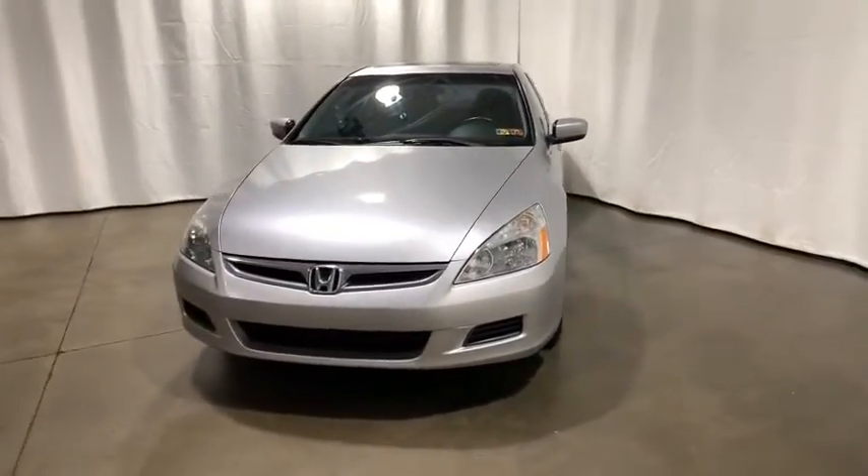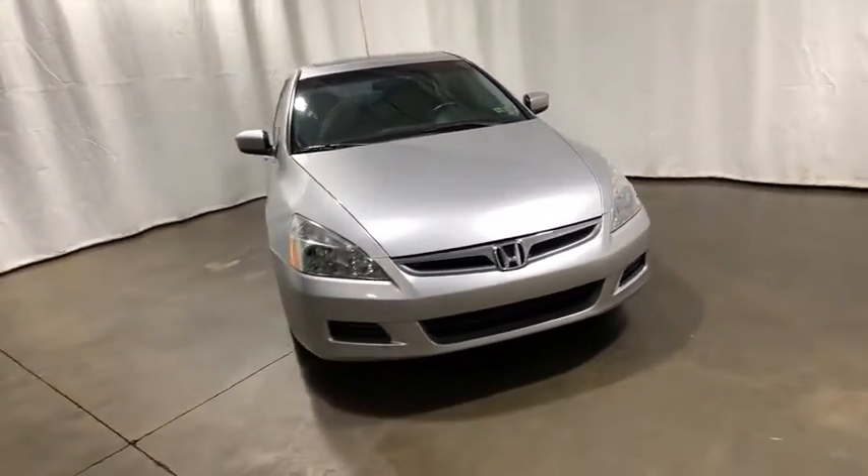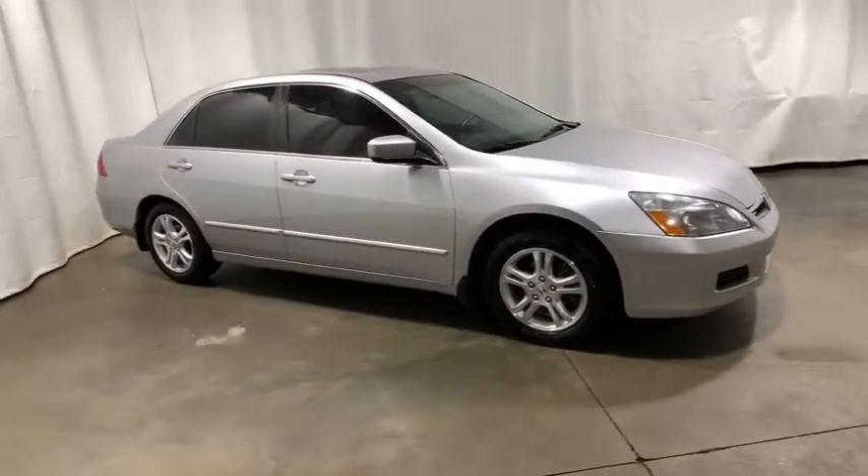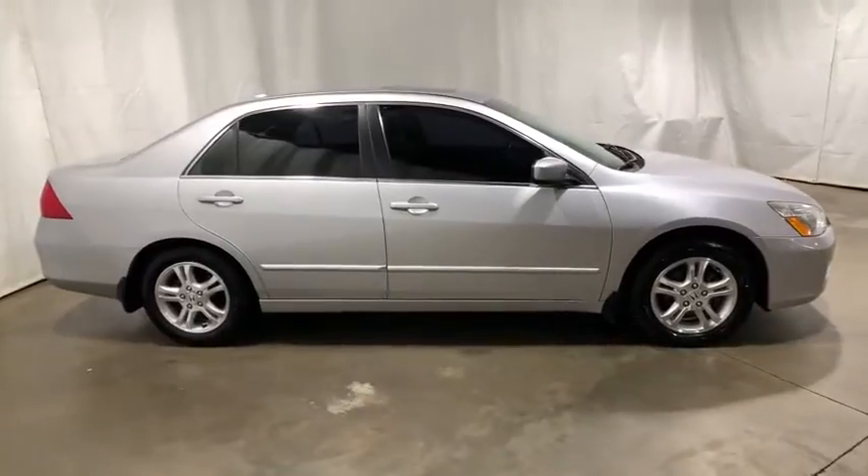Come test drive the 2007 Honda Accord. Ingeniously simple, yet overflowing with luxury and technological creativity. All that and more in the Accord.